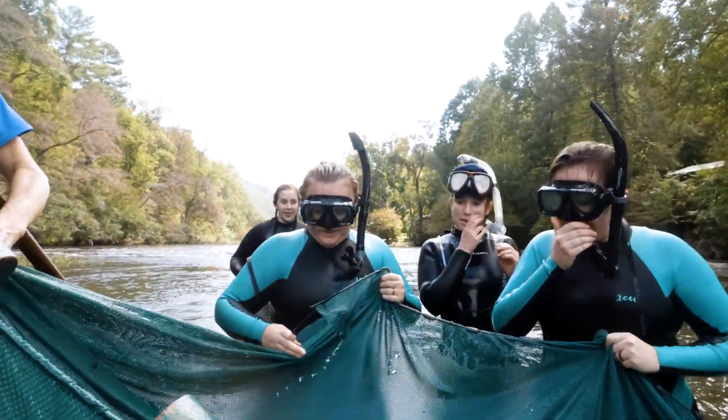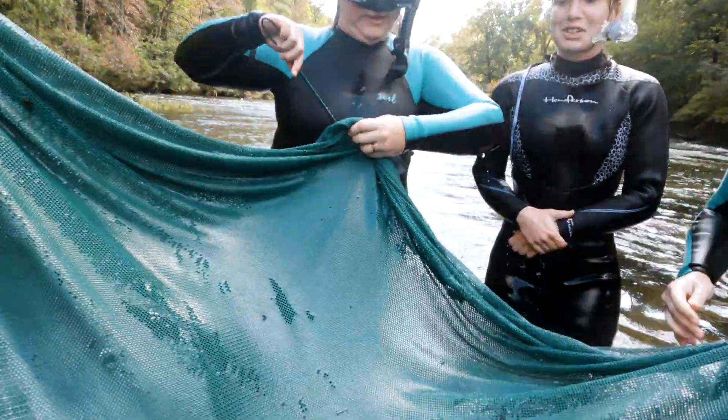So we switched over to snorkeling, which means we're actually in the water in our wetsuits. We're looking for the fish in the water, and once we see one, we either work together to herd it into a seine, or we actually scoop it out of the water directly with a dip net.